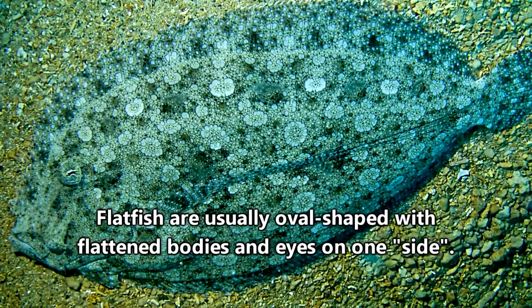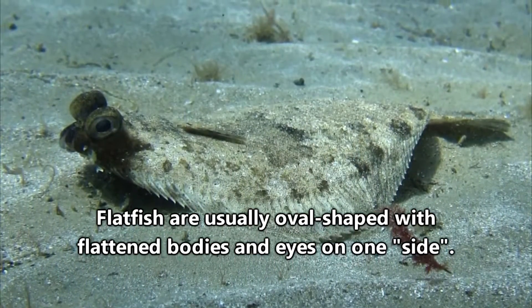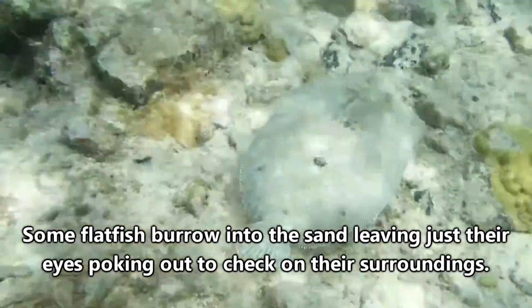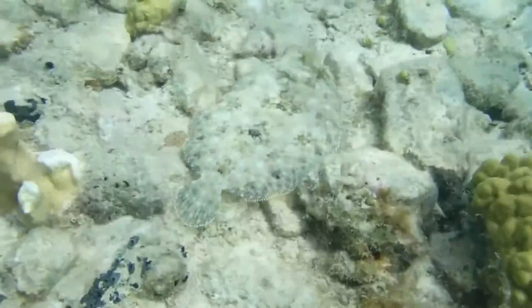Flatfish are pretty distinct. They've broken the rules of symmetry within nature and thus appear like some strange cross between a normal fish and a stingray. Flatfish are believed to have developed this way from fish long ago that would hide from predators by laying on one side of their body on the bottom of the ocean.